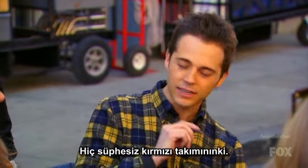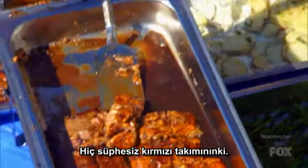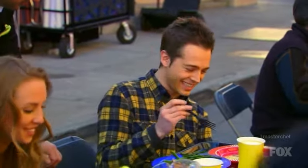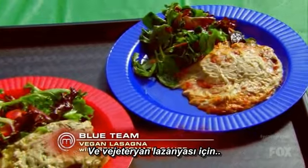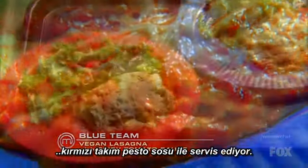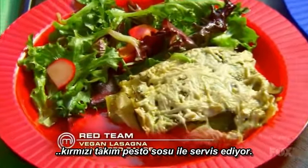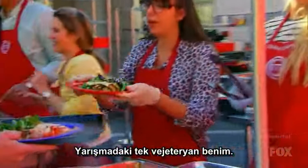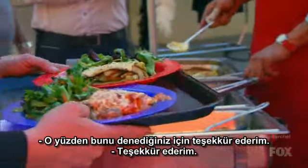The red team has an Asian soy glaze. Which salmon's better? Taste-wise, the red. Blue salmon, to me, it feels like they just dumped a bunch of vinegar on it. And for the vegan lasagna, the blue team's version has a spicy tomato sauce, while the red team's has a pesto sauce. I really like that. I'm the only vegetarian in the competition, so thank you for trying that.